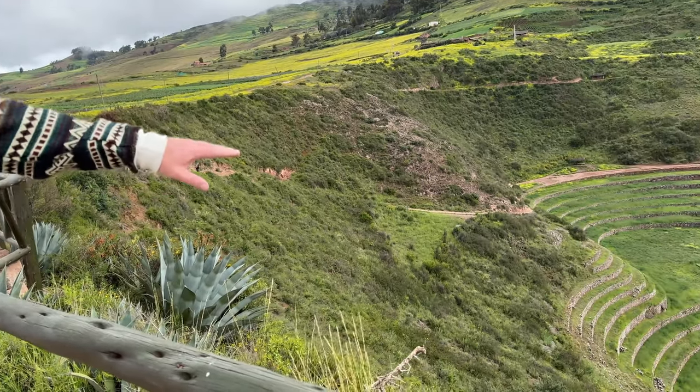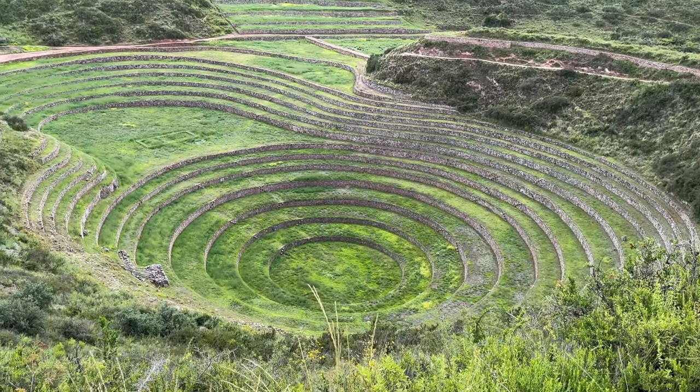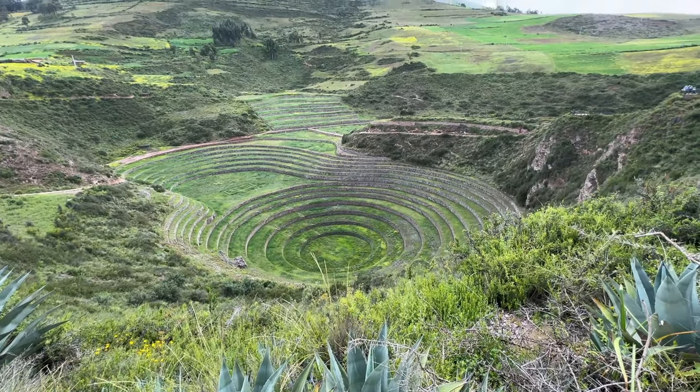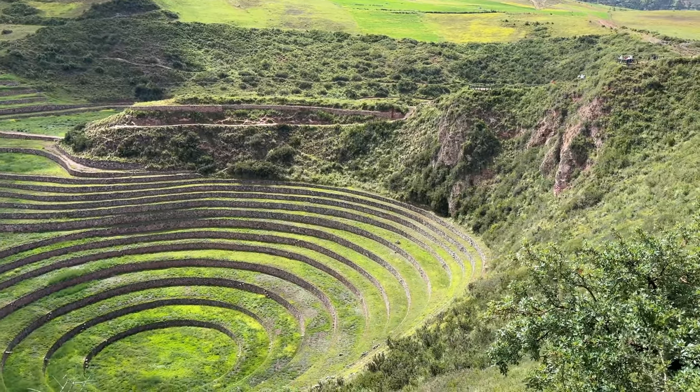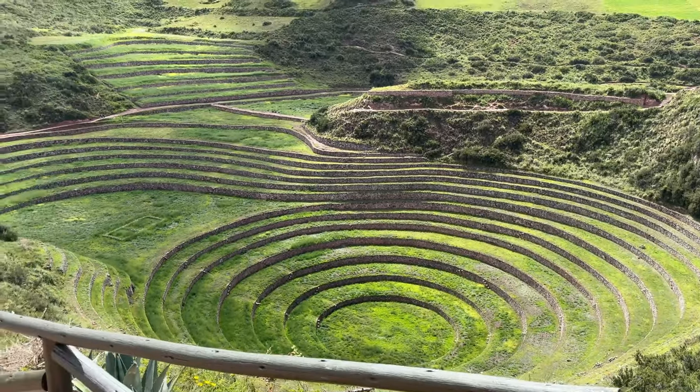Now we've arrived at Moray — an experimental laboratory for a variety of different crops. The Inca would come here and try out crops because of the micro-climates that can be built on each terrace. Peru has three regions: the coast, the sierra, and the jungle, so they could try out crops from all three different climate zones right here. It was used by the Incas as a laboratory farm — they no longer actually plant anything here. The terrace you're looking at right now just happens to be the most photogenic and famous.